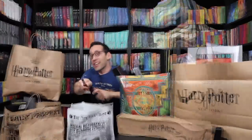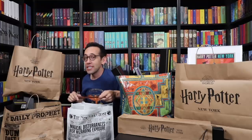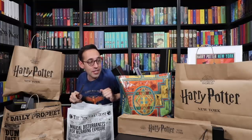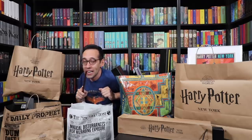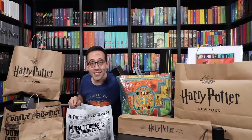Hey, Harry Potter fans! Peter Kenneth here. Welcome back to the Potter Collector Channel, where we are a community of collectors. Today I am showing you everything that I purchased at the Harry Potter store in New York City. There is a lot to show you, so let's get started.